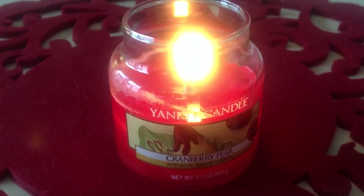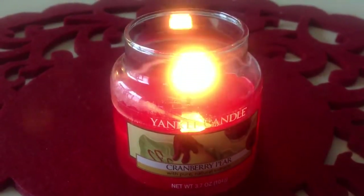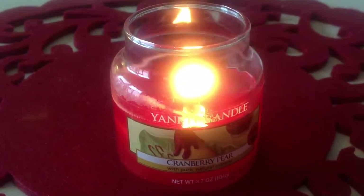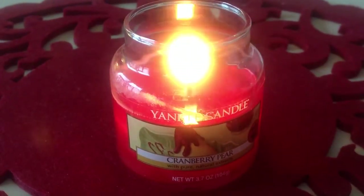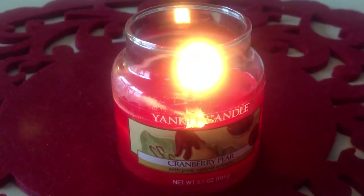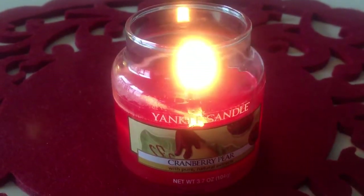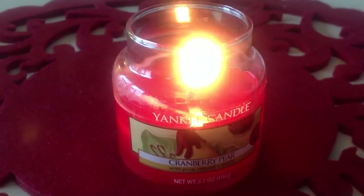I'm really happy with it and I might actually pick up a larger jar. It's not something I would necessarily call summery, but it's definitely something you could burn pretty much every day. It doesn't really scream holiday or anything specific, so yeah, it's really good.